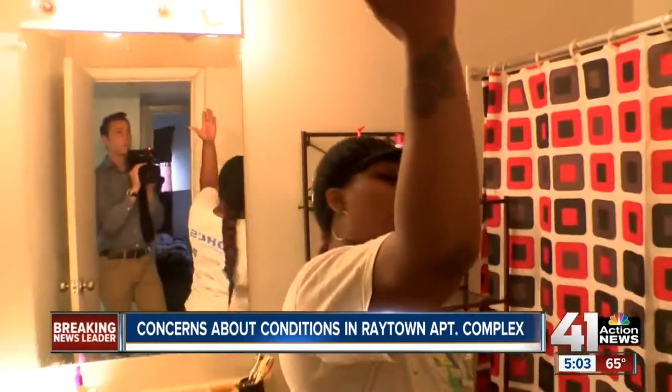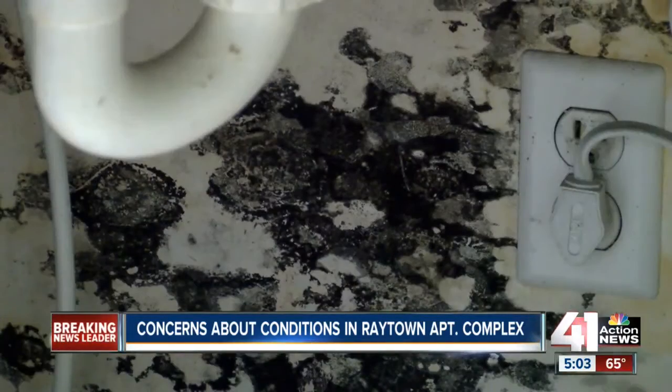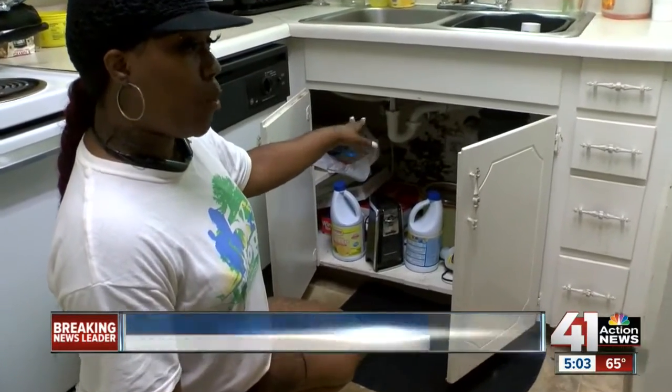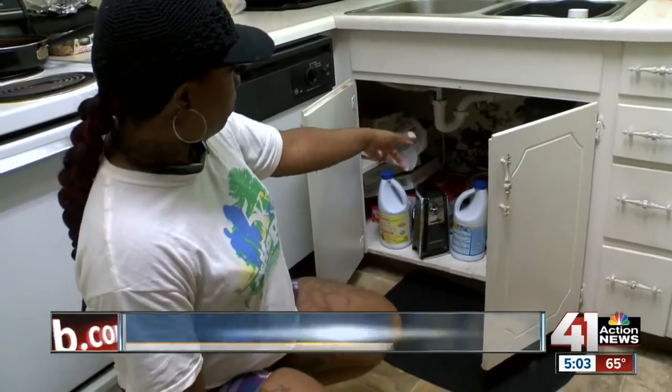Samantha Carson lives in the same building and says she's had a hole in her ceiling for weeks, with mold below her sink since September. "I've been complaining about my kids being sick, wondering why their allergies have been messing up. And this is what we found here — mold."